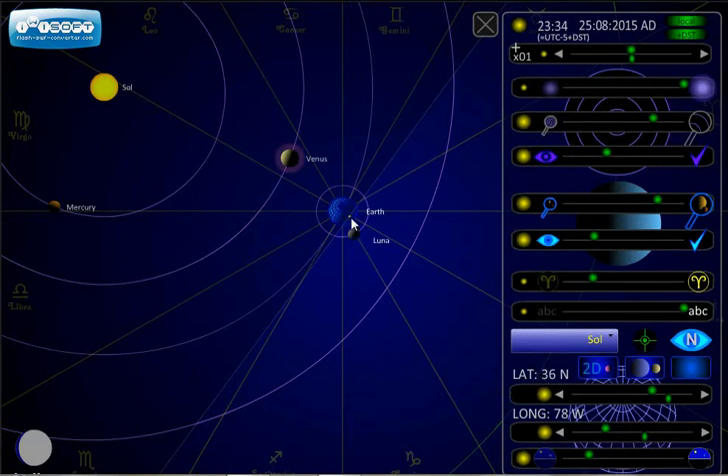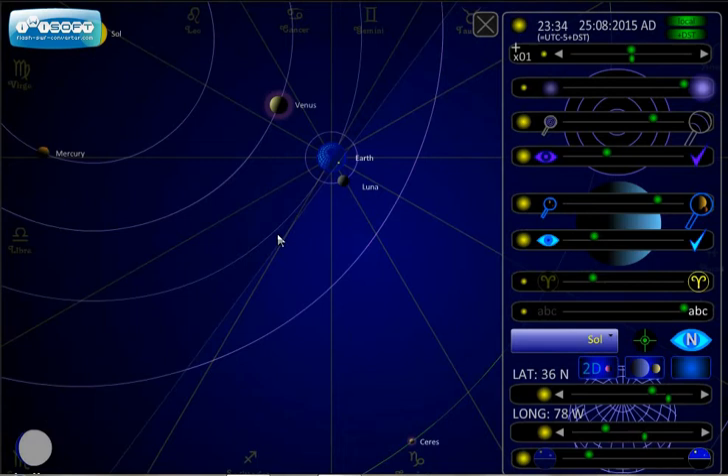You can see the dot for Raleigh is faced away from the sun at 11:30 at night, and it's about lined up with the moon. So in the chart we should see the moon on the midheaven.